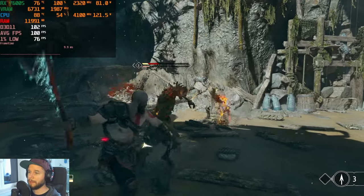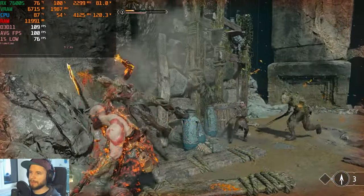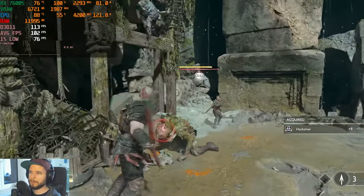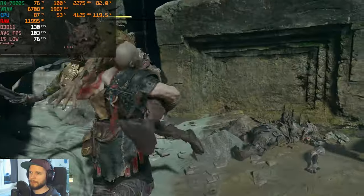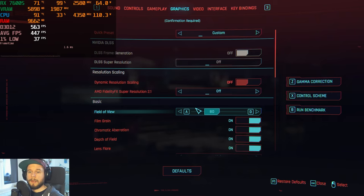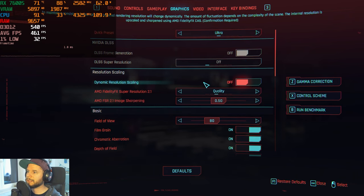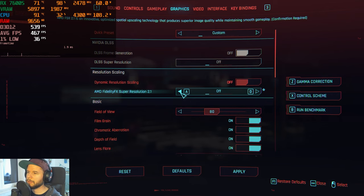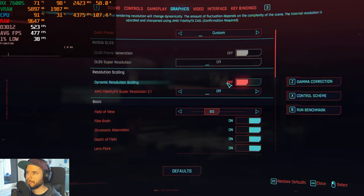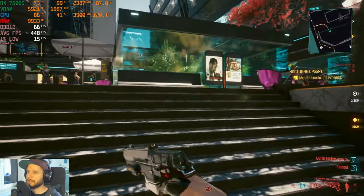Keep in mind that fps depends on the area you're currently traveling through — different areas and scenes give different results, so we can't cover all of them. Next up is Cyberpunk 2077. We're going to test ultra settings with FSR disabled first to look at the pure performance of the 7600S.